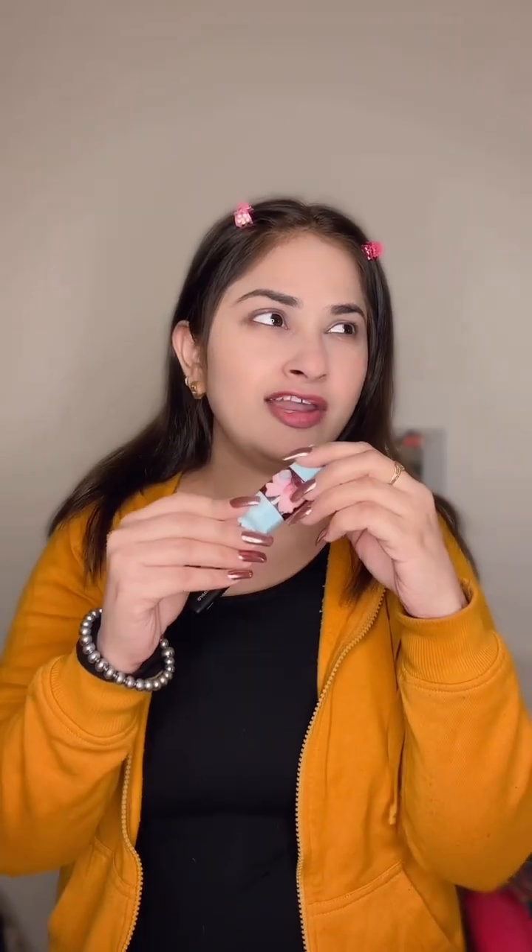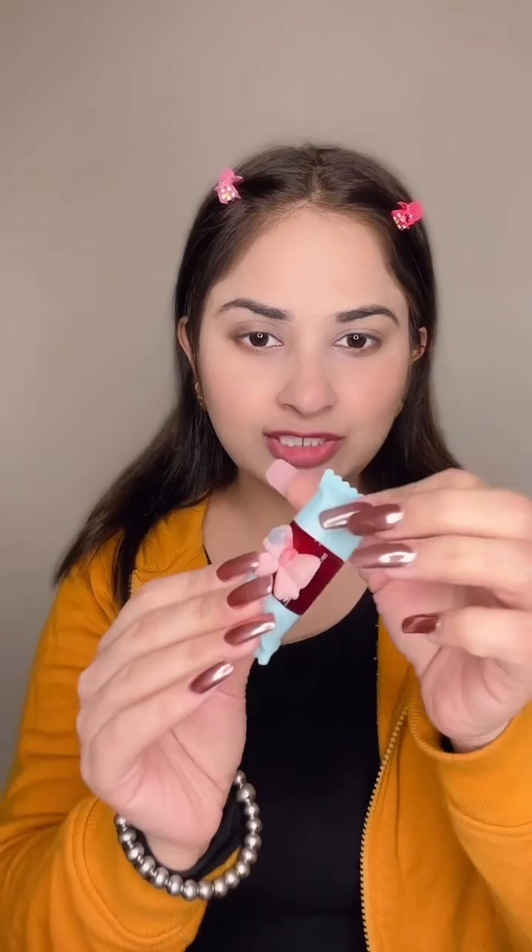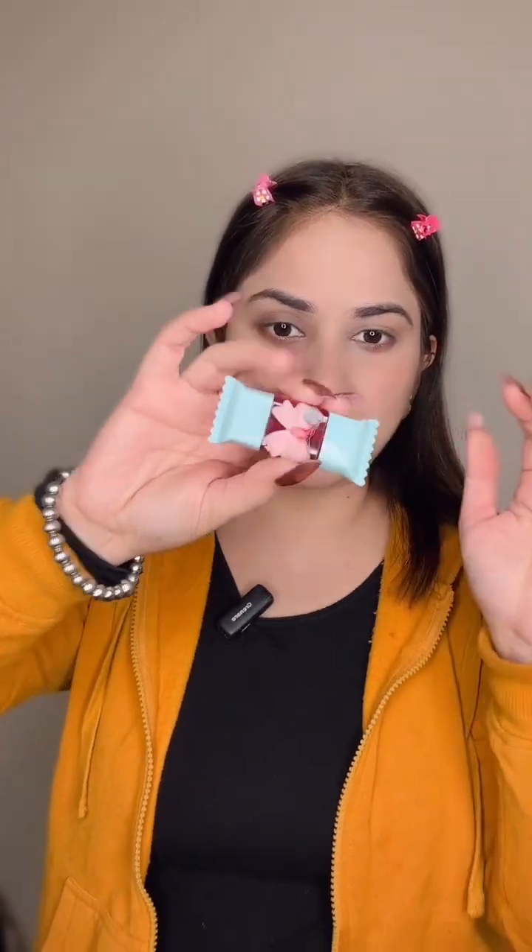I am going to show you this very sweet lip and cheek tint. I bought this in Delhi — if you have gone to Majnu Ka Tila, I bought it for around 100 rupees something. But you can also easily get it on Amazon. It has a cute packaging, as you can see, which is very beautiful.